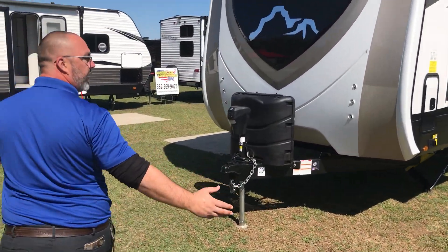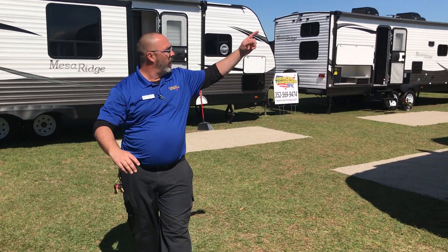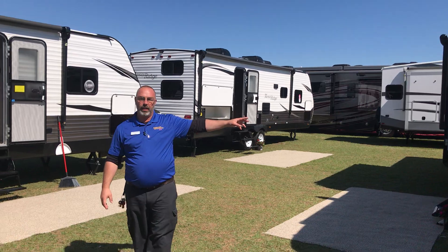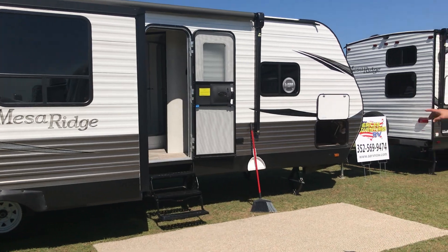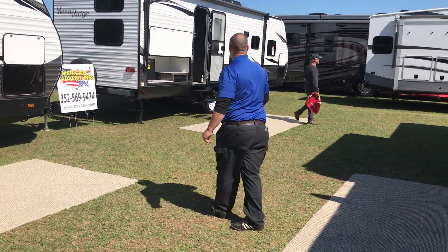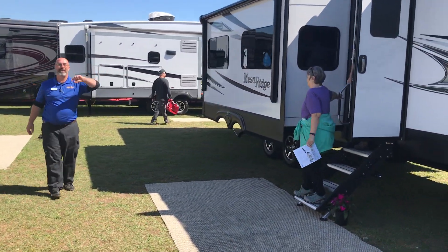If you have a big family and you need two baths or a bath and a half, we have this huge Mesa Ridge travel trailer, about 38 feet long. It's got a bath and a half in it with the bunks in the back. We also have the opposing slide 27RL light on the Mesa Ridge — the 323RL. You heard it from the customer.